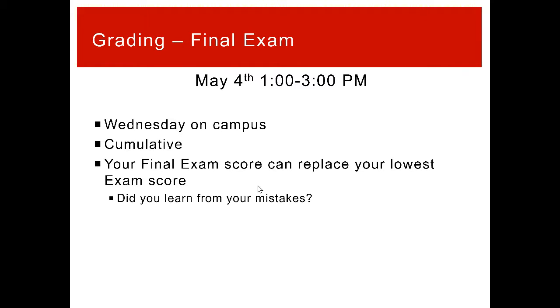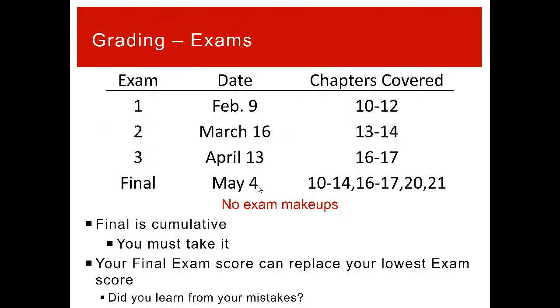The final exam is May 4th — the final week of class, 1 p.m., normal lab time, Wednesday, on campus. It will be cumulative and your final exam score can replace your lowest unit exam score. The unit test dates are February 9th, March 16th, and April 13th, all at 1 p.m. on campus.